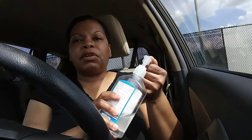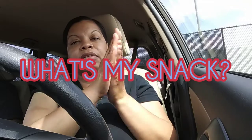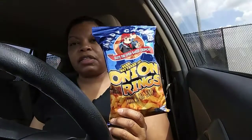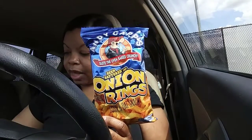Hey, what's up y'all! So I have a new segment called 'What's My Snack.' Have you guys ever seen the Handicap onion rings? They're beer-battered.